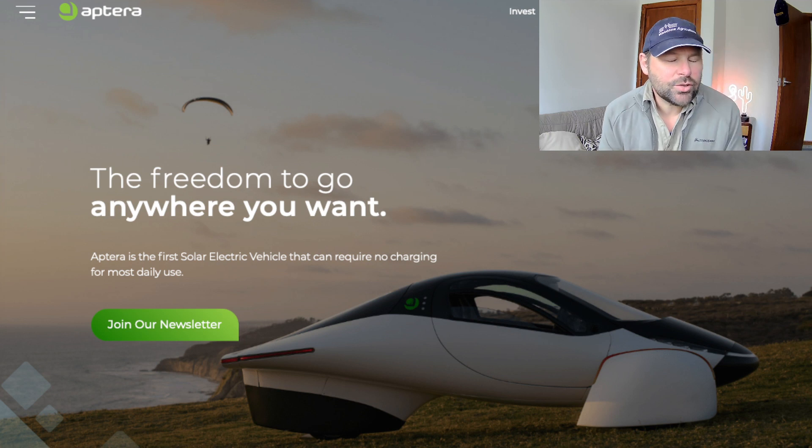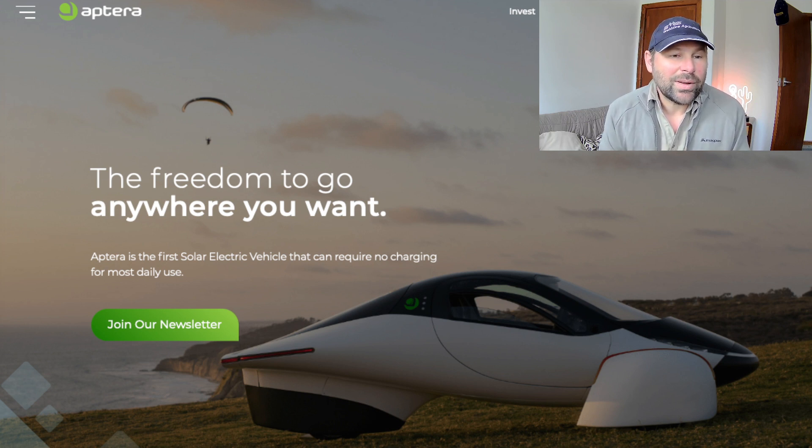Hi, it's Daryl again. I just wanted to talk about a company called Aptera. Their website is aptera.us and they're a company in San Diego that's trying to make the most aerodynamic production car in the world. I've been following this company for about a decade.